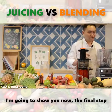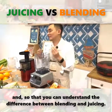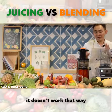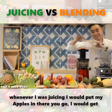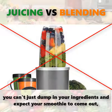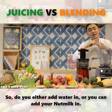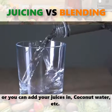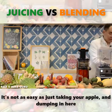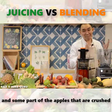I'm going to show you now the final step which involves blending, so that you can understand the difference between blending and juicing when it comes to texture. For those of you that have never blended or juiced in your life: when I was juicing, I just put my apples in and there we go — I get a full cup of juice. For blending, you can't just dump in your ingredients and expect your smoothie or soup to come out. What needs to be added in is always a liquid — you either add water, nut milk, coconut water, or other liquid ingredients. When it comes to blending, you've got to add liquid to it.